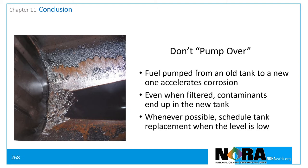Whenever possible, schedule tank replacement when the usable fuel is depleted. The tank pictured here was less than one year old when it failed. The tank installers had pumped a significant amount of fuel from the old tank into this one. The failure was due to microbe-induced corrosion.